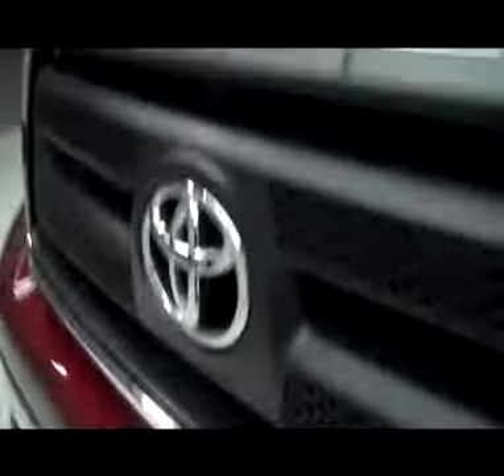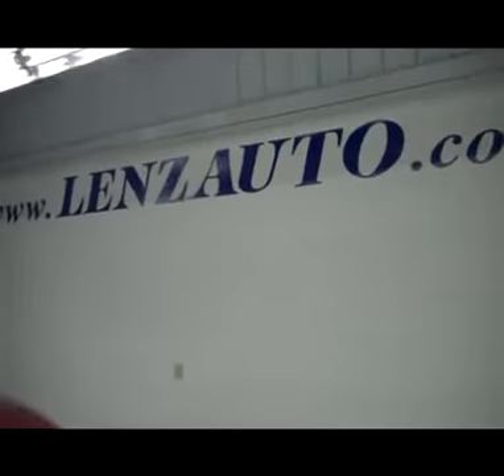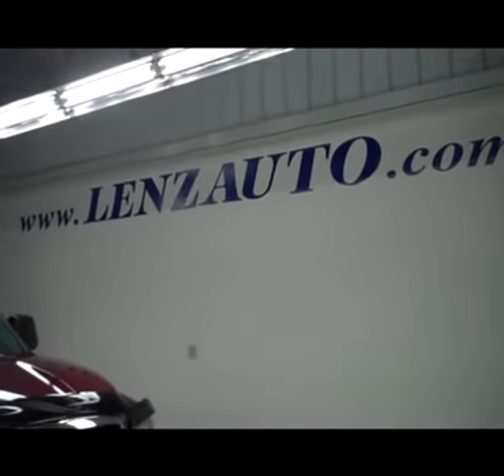Taking a glimpse under the hood, this is the 5.7-liter V8 iForce engine — very clean engine bay with a very nice K&N air filter. For more photos of this truck or any other truck in our inventory, visit www.lensauto.com.